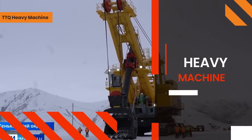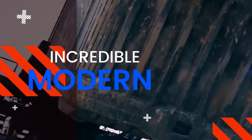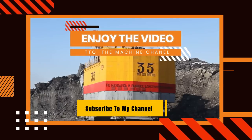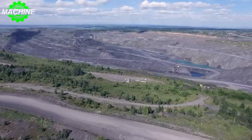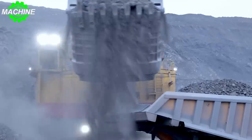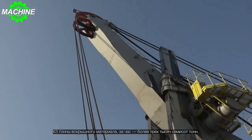Hello everyone. Today I will introduce you to the largest shovels in the world. Let's explore these machines together, shall we? Mining shovels are essential pieces of equipment in the mining industry. They are used to excavate and load large volumes of material, making them an indispensable tool for any mining operation.